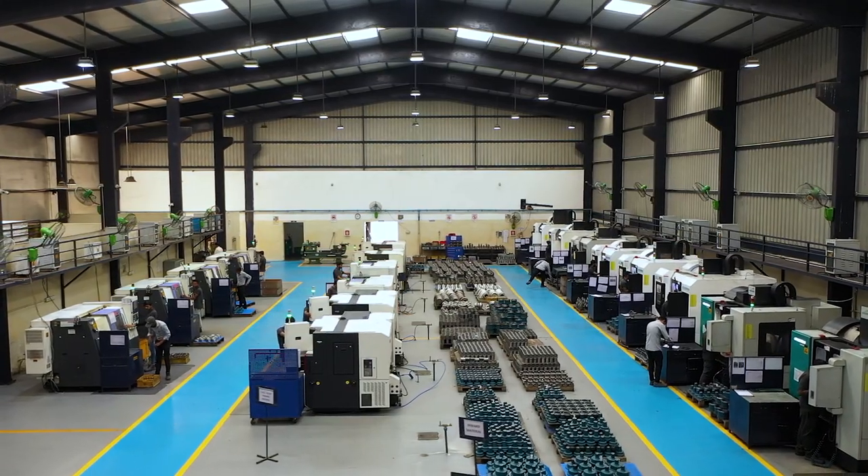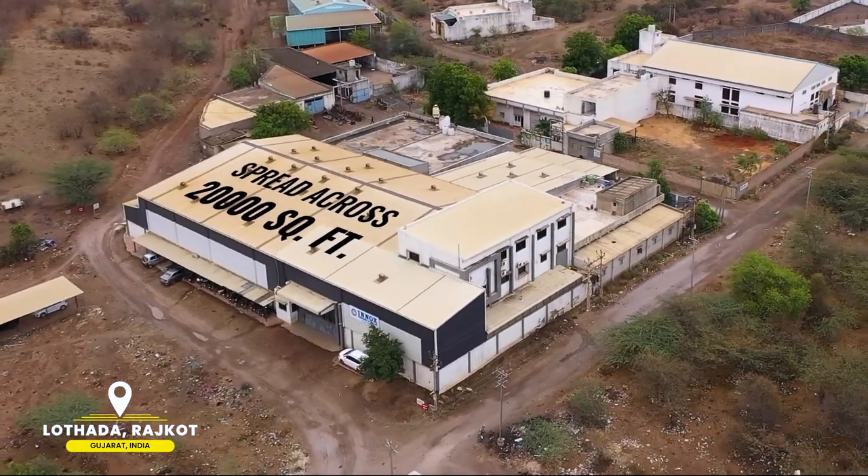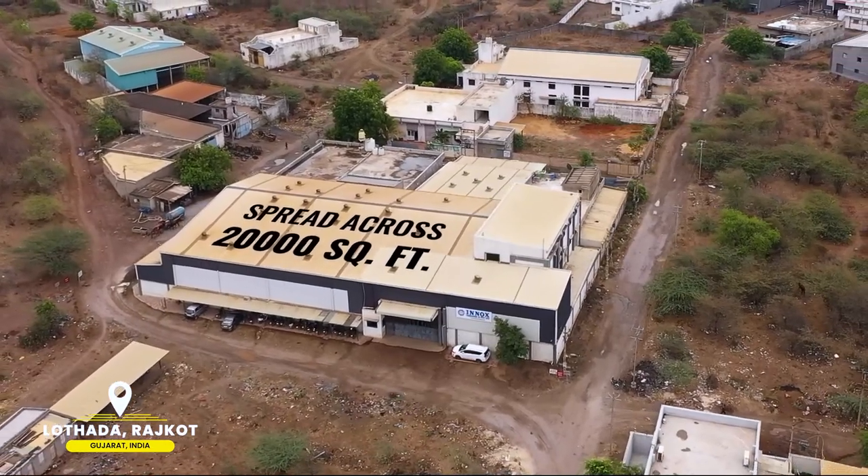We have mastered the art of machining at our state-of-the-art production unit which is spread across 20,000 square feet of area at Lothra, Rajkot, Gujarat, India.